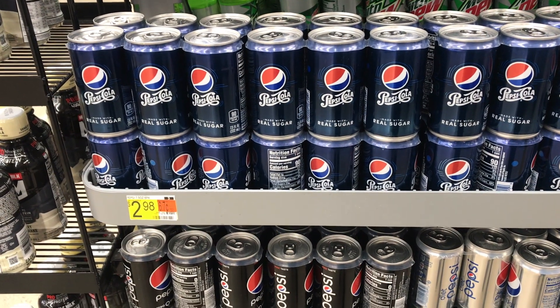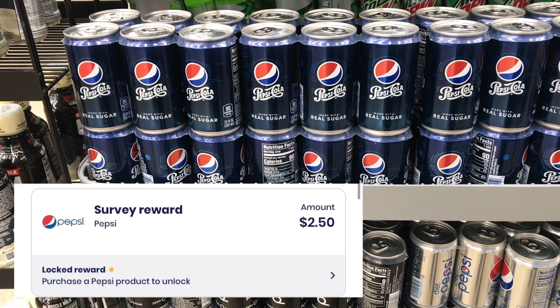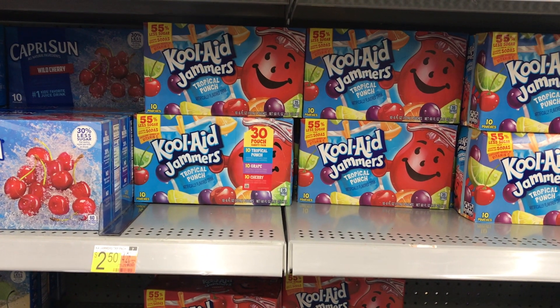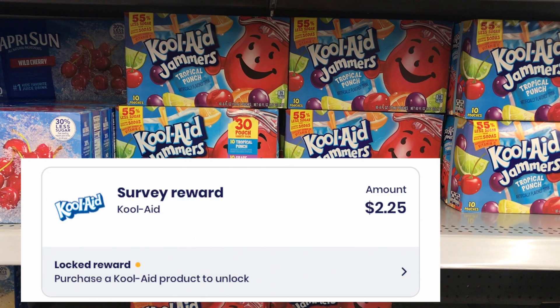Next, I picked up these Pepsi mini cans priced at $2.98. I'll get back $2.50 from Brand Club, making it completely free and a $0.50 moneymaker. Next, I picked up these Kool-Aid Jammers priced at $2.50. I'll get back $2.25 from Brand Club, making the final cost just $0.25.